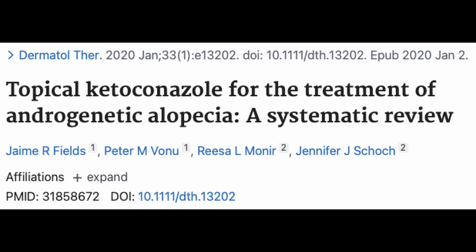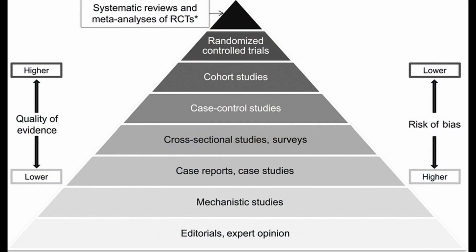So aside from these things, what people are really interested in when it comes to ketoconazole shampoo is: is this treatment effective? Is it going to work at preventing progression of male pattern hair loss? Let's talk about a systematic review done by Fields and colleagues. When it comes to interpreting medical evidence, you can organize evidence into a hierarchy. At the top of the hierarchy, you have your systematic reviews, randomized control trials, and meta-analyses.